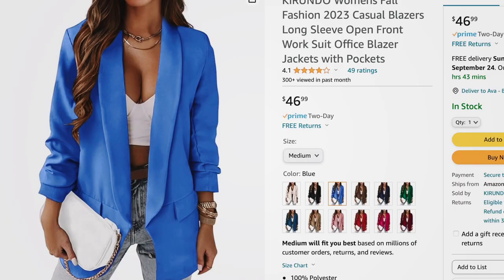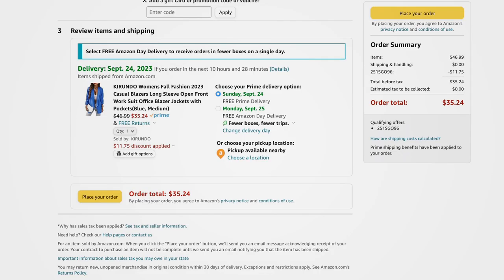Next is a knit blazer with a rounded collar, two flat pockets, a relaxed fit, and good coverage length. Comes in beige, black, blue, brown, navy, green, burgundy, dark pink, red, pink, tan, and teal. Sizes small to 2XL. Regularly $46.99, with the promo code it comes down to $35.24.